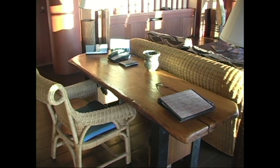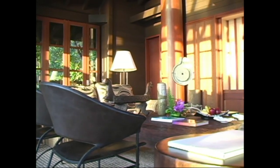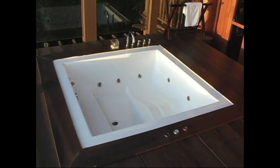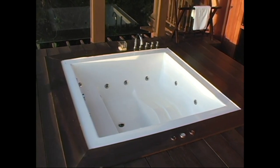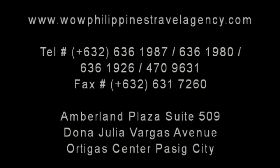Here you have a beautiful handmade desk. Here you can see the lounge area with the flat screen TV and DVD player. And it has its own sunken jacuzzi, which is fantastic. So for the best price, give us a call — WOWPhilippinesTravelAgency.com, the name you know with the service you can trust. We're one of the most respected and trusted names in Philippines travel, offering the most complete packages at the best prices. Guaranteed.